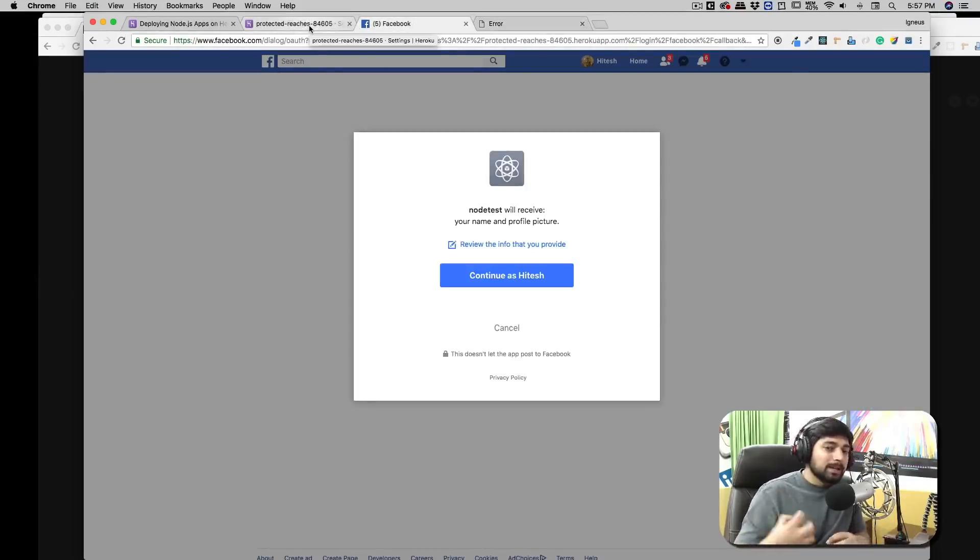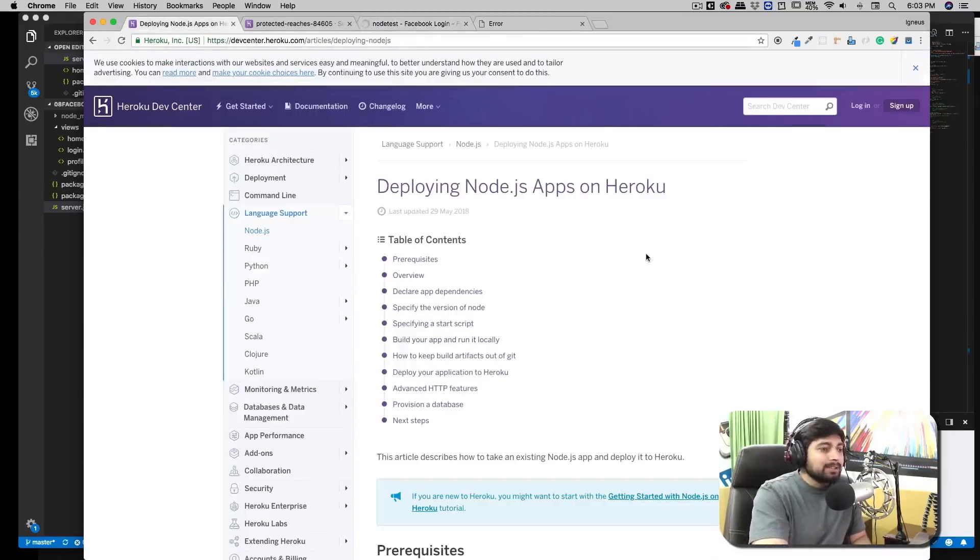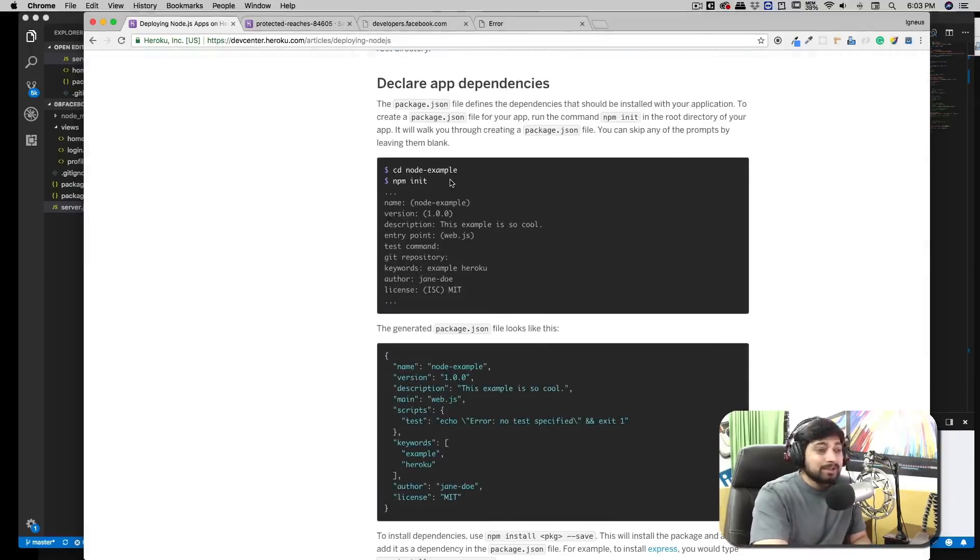Once we are done with the basics of routing, middleware, and all these topics, we'll start creating a small project. Projects like how to design a simple application where a user can upload a photo and that photo appears as a profile picture. After that, we'll move on to Passport.js and learn how to read its documentation, implementing everything from the documentation and applying that knowledge to create a simple application with Facebook authentication. Once we are done with these basics and a variety of other projects, we'll finally move on to the very exciting part.